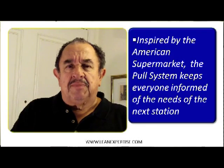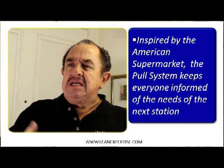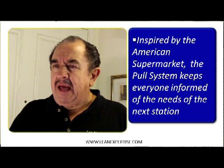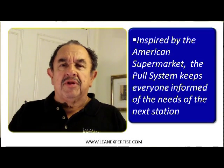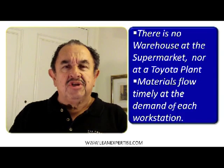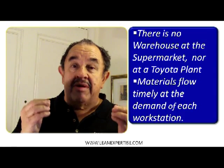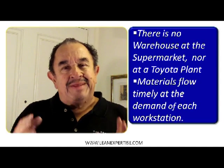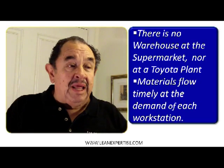It was inspired in a Safeway supermarket in New York many years ago. A group of Japanese were visiting there and they said, how come these guys don't have a storage here? They don't have a warehouse of products and merchandise. So they realized that the supermarket was the right idea for manufacturing, because they create a pull system.